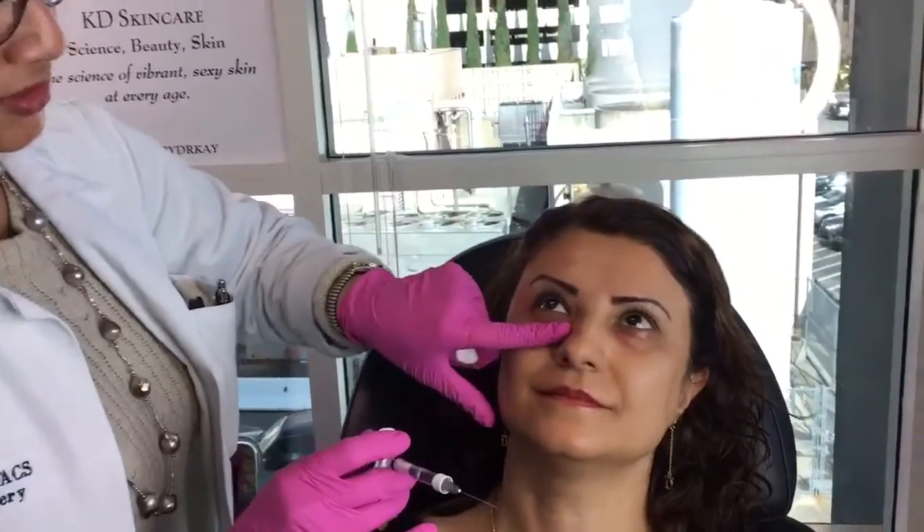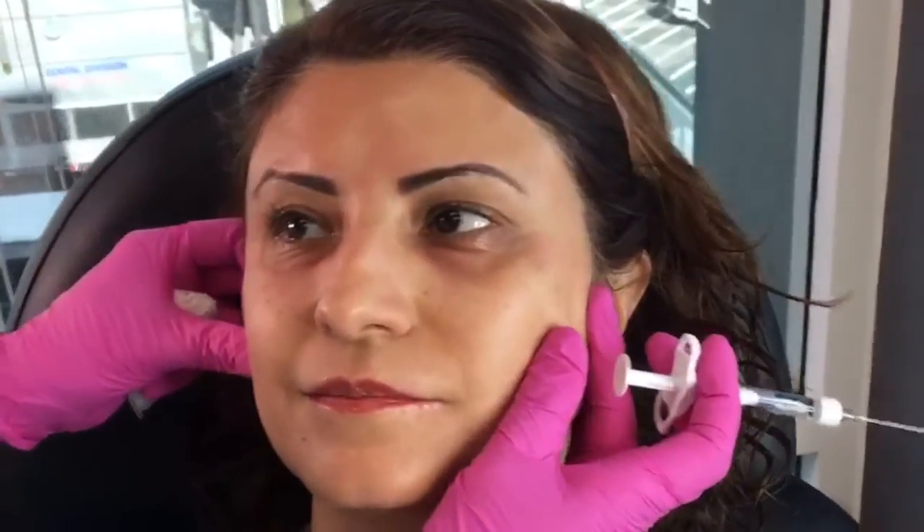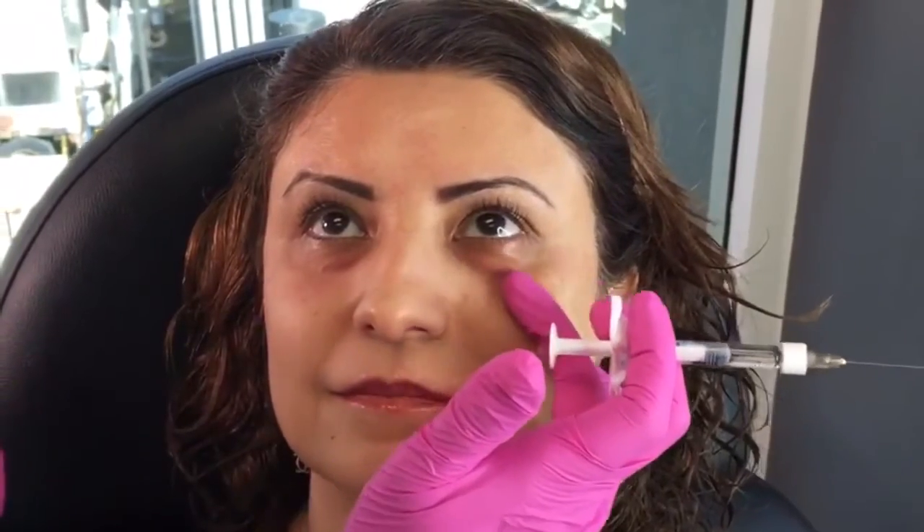Okay, how's that so far? So far so good. There you go, that's half the syringe. We can see a beautiful softening — you definitely went from very hollow to much improved and much more rested.